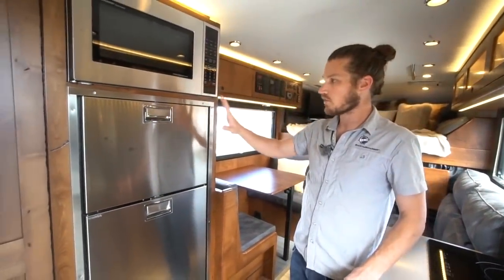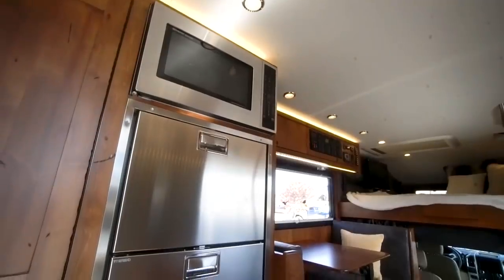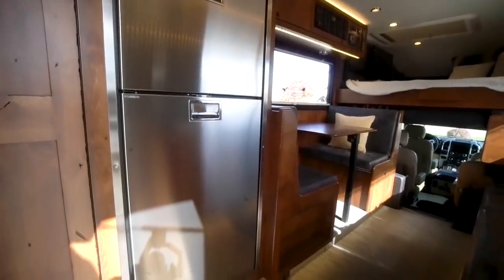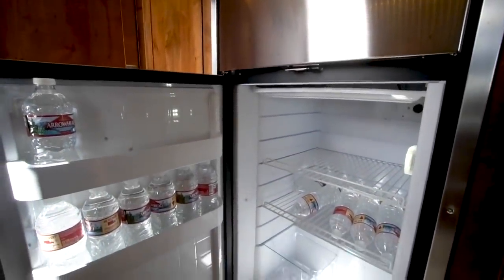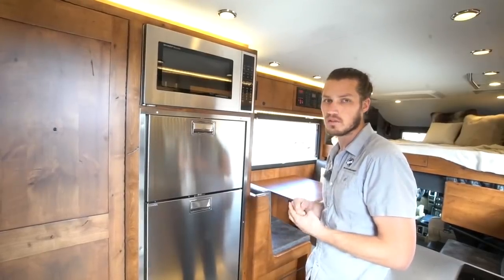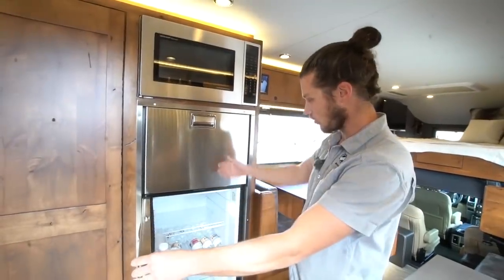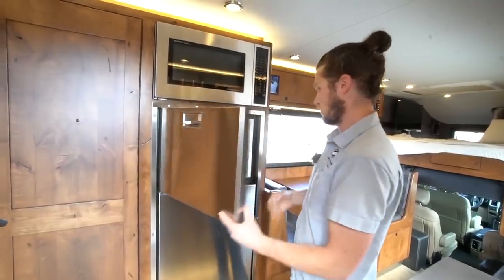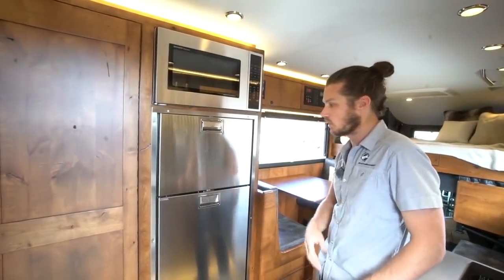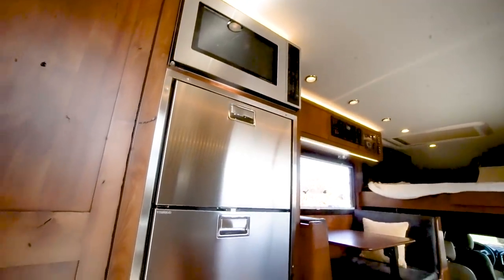On the driver side, opposite the galley, we have our eight cubic foot refrigerator-freezer combo made by Vitrifrigo — an Italian brand. It's a very nice, super-efficient refrigerator running just on 12 volts with no propane. In fact, there's no propane on the entire vehicle other than a small amount for the exterior stove. It has a super-efficient Danfoss compressor, pulls only about four and a half amps when running, so with solar we can run this indefinitely without worrying about pitch or grade like you would with a traditional propane fridge.